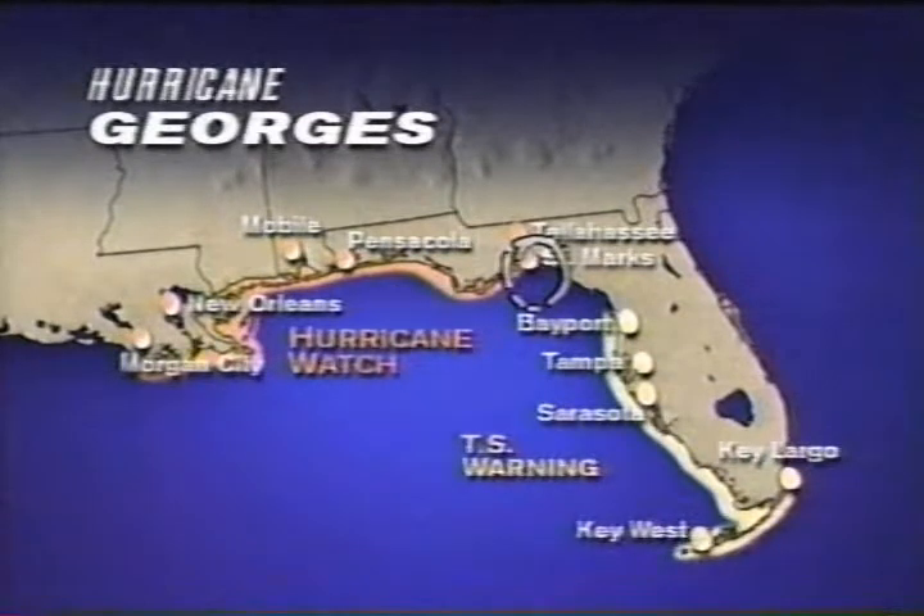A hurricane watch is a reminder that hurricane conditions are possible within the next 36 hours, and we certainly hope that folks watching from that portion of the Gulf Coast heed those watches and really get in the mindset of what should I do to prepare. That would be a very wise thing to do at this time.